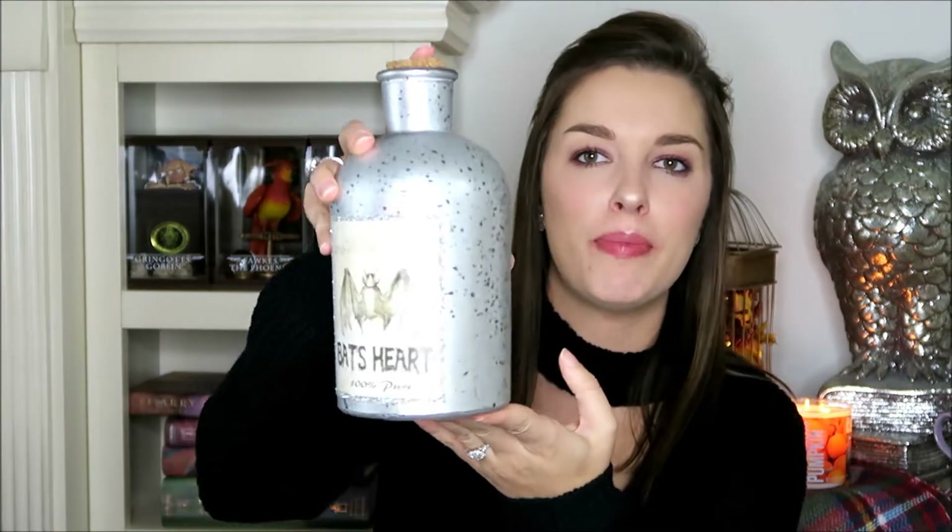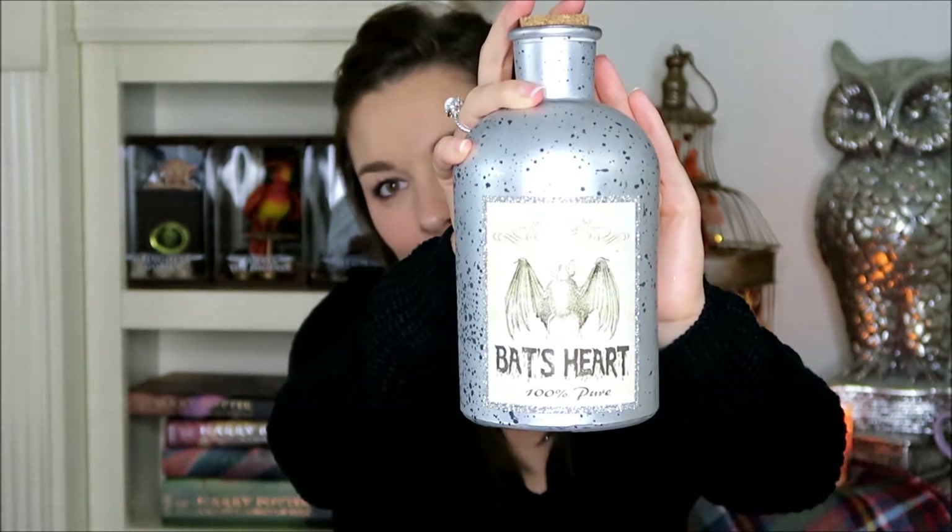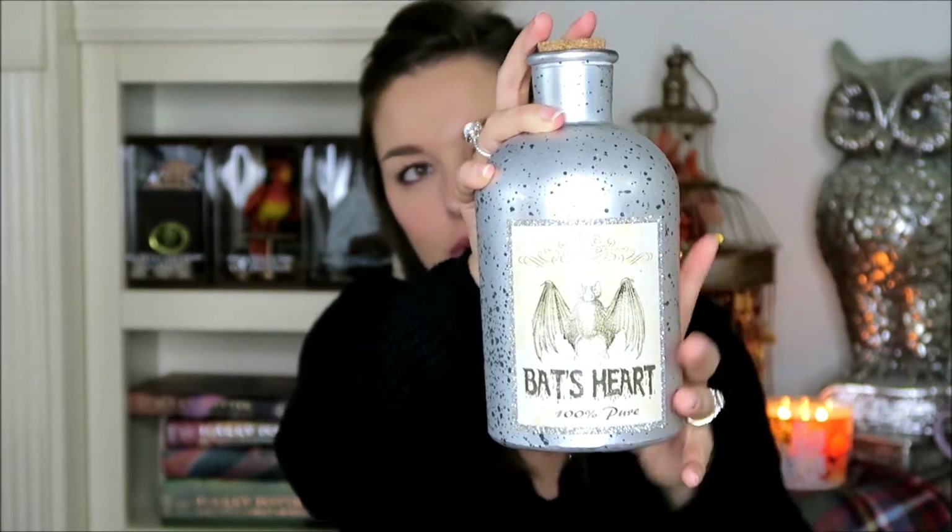This blanket was $14.99 for this beautiful throw. The next item is this little potion bottle and it says 'bat's heart, 100% pure.' We really like this one. It has a little bat on it and it's a silver bottle with a cork. We picked this up at Ross's and it was $3.99, which is a wonderful deal for this potion bottle.